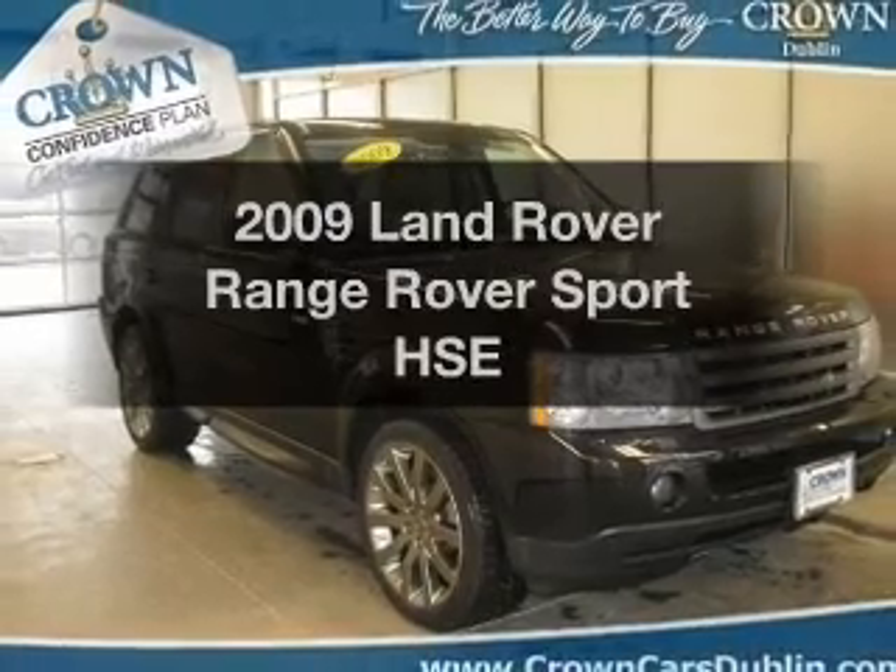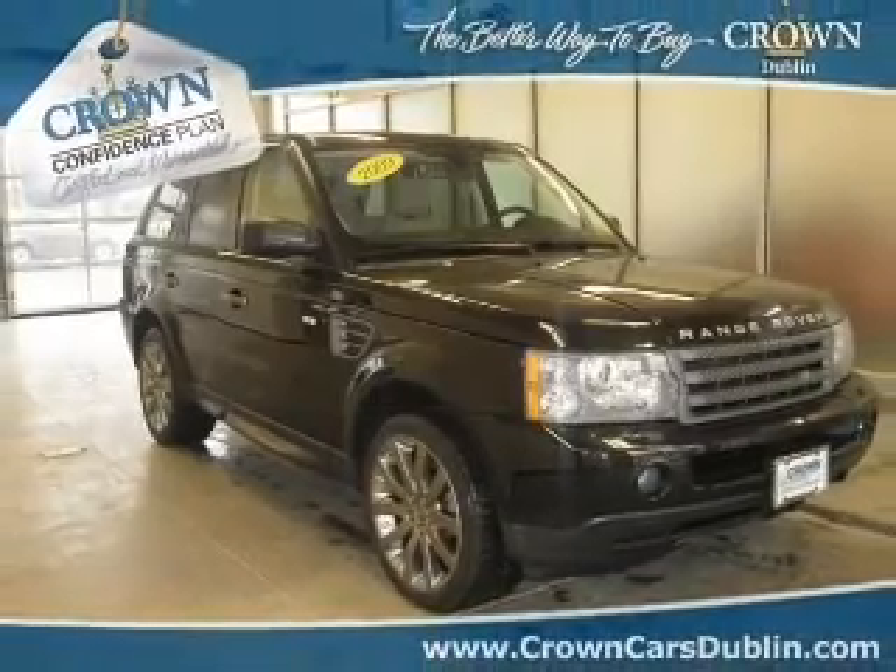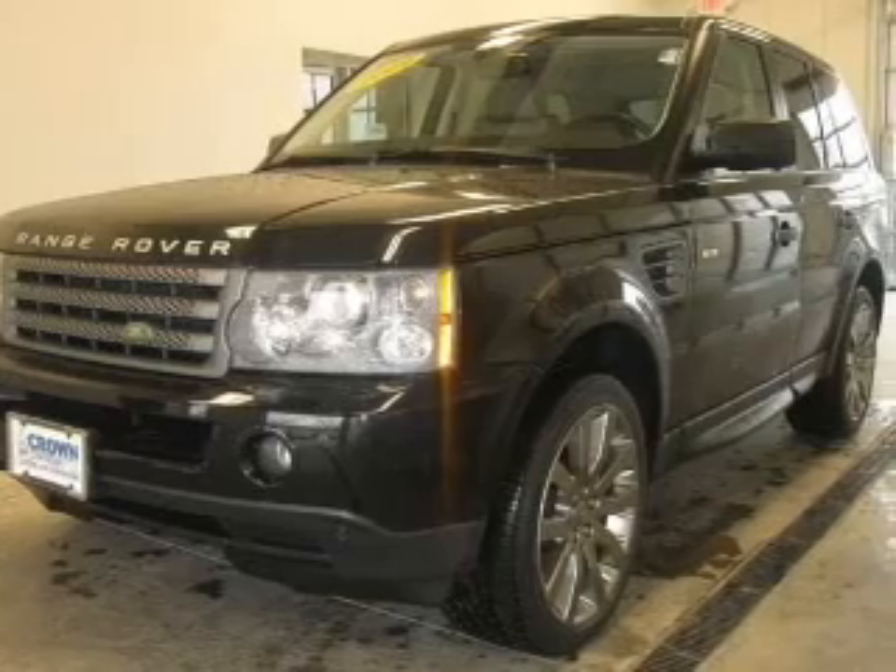Check out this 2009 Land Rover Range Rover Sport. If you're looking for a first-rate auto, this one could be yours today.